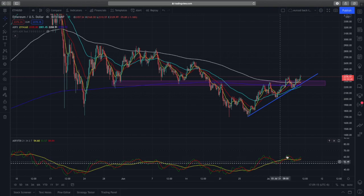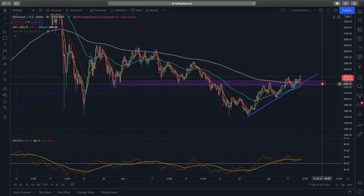Looking at the RSI on the four-hour chart, the green line is bouncing very nicely above the 50 level and looks to have more upward momentum. This helps us gauge that there is some potential bullish momentum building on the four-hour time frame compared to the daily.